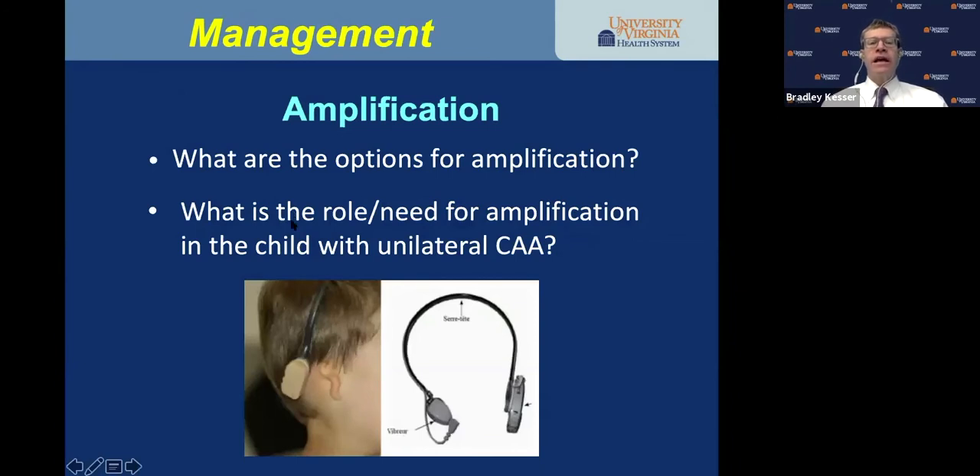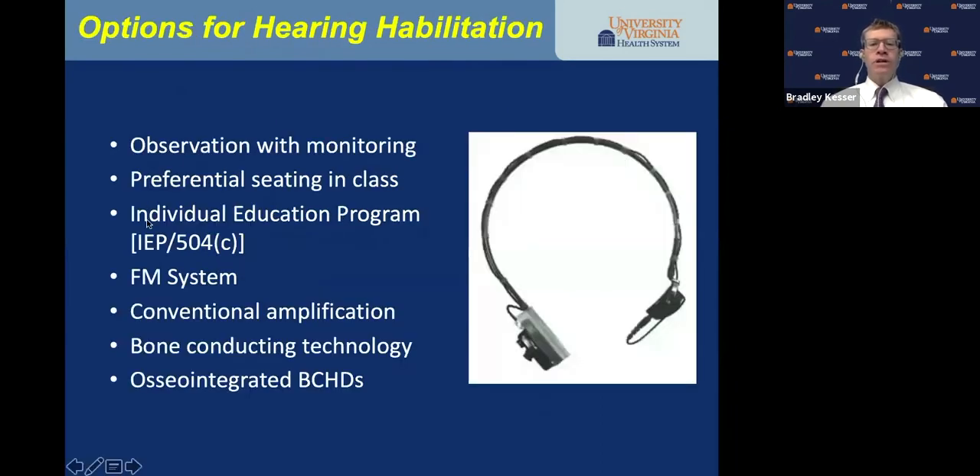What are the options for amplification, and what is the role of amplification in the child with unilateral aural atresia? Should we be putting bone conductors on every child? Options include observation with monitoring — mostly monitoring the normal hearing ear — preferential seating, an individualized education program or 504 plan to set up school resources, the FM system, conventional amplification if the child has a well-developed auricle, and bone conducting technology.